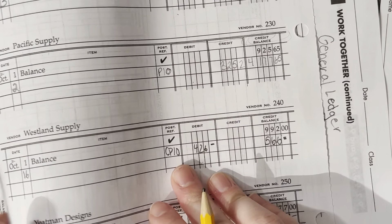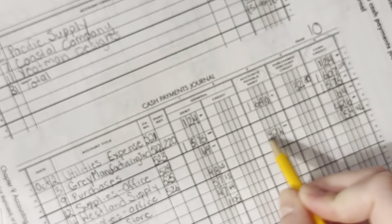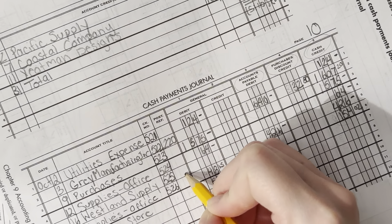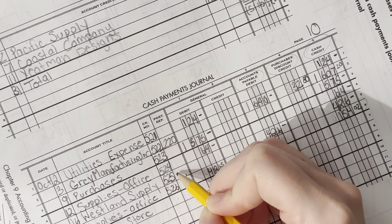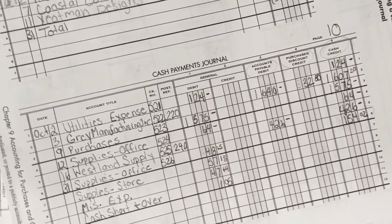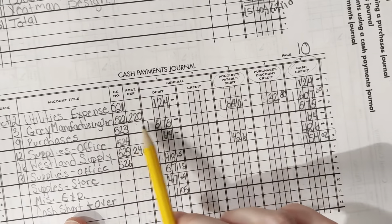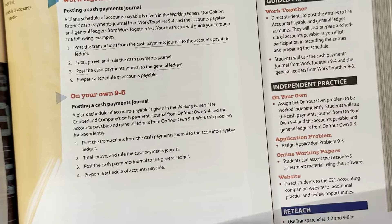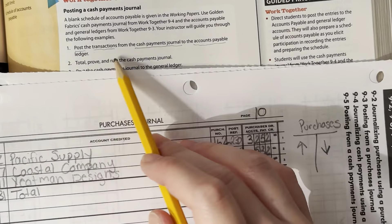Let's check back — did we do all of the Accounts Payable? We need to record the post-reference 240 for Westland Supply. We get that number from the vendor number, $240. Now we have the post-references recorded. Accounts Payable, Post-Ref — we posted to the Accounts Payable Ledger. Post transactions from the Cash Payments Journal to the Accounts Payable Ledger — good, we did it.